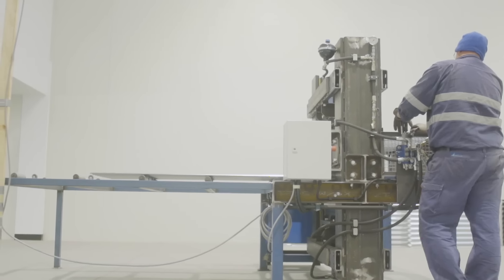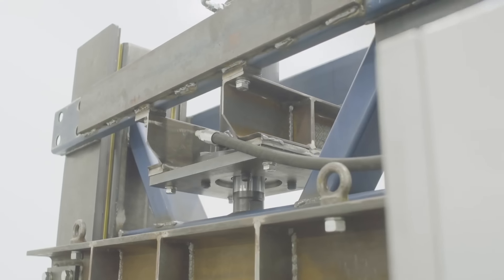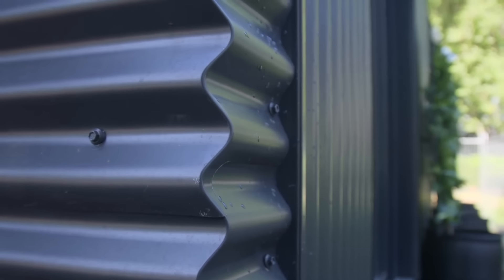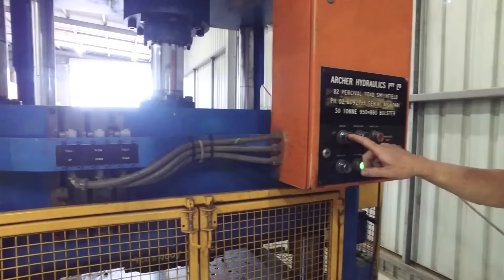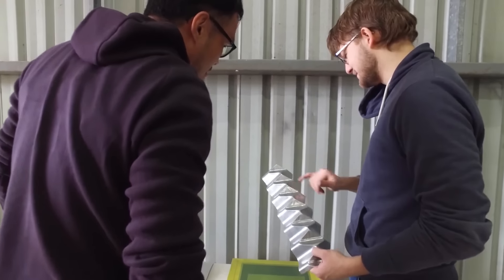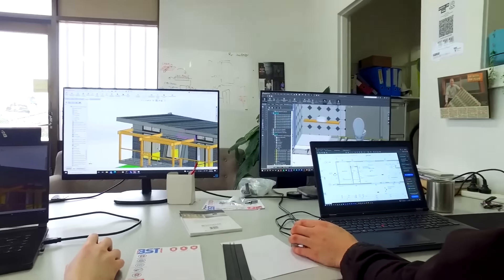Modular construction offers several compelling advantages over traditional methods, with speed being a key factor. By allowing modules to be constructed simultaneously with site preparation, the overall construction time is significantly reduced. This rapid deployment capability is crucial for addressing housing shortages and providing quick responses to emergency housing needs. Quality control is another standout feature, with modules precision engineered in a controlled setting, ensuring higher quality buildings with fewer defects compared to on-site construction, which is susceptible to weather and human error.